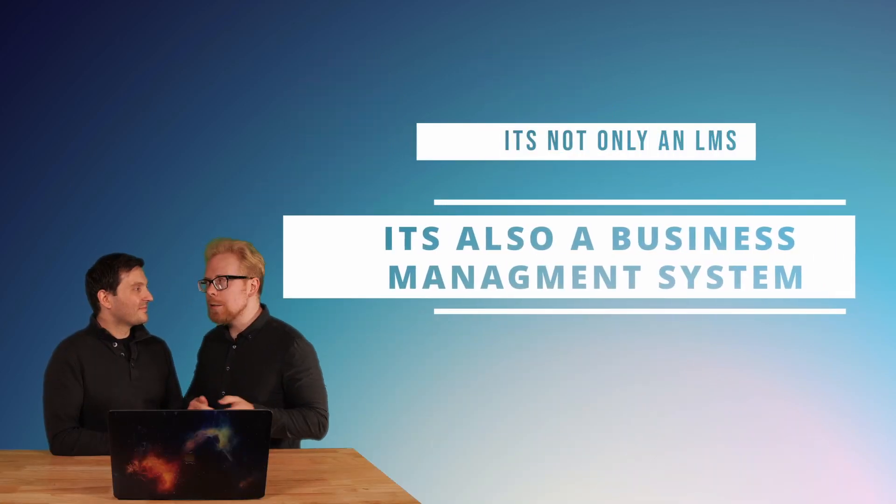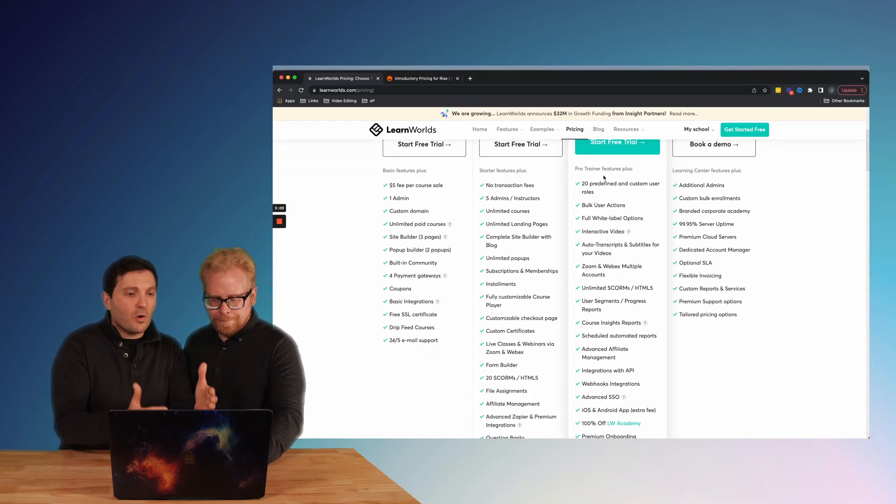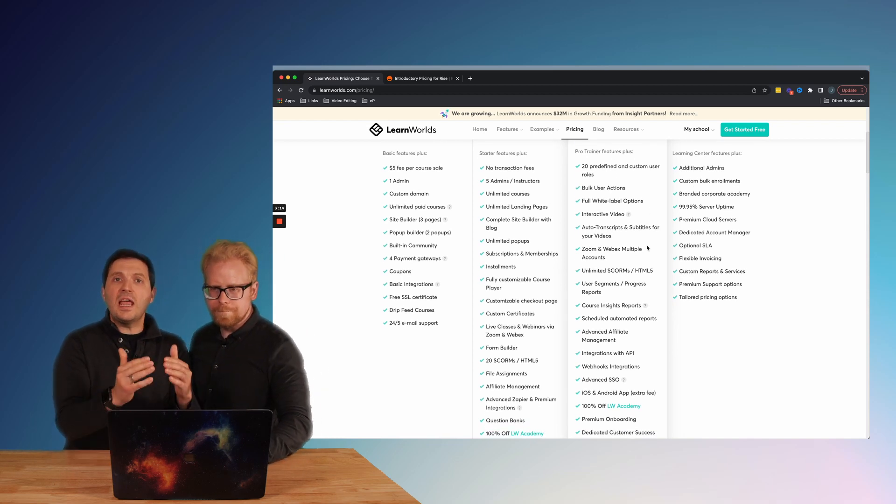The great thing about Learn Worlds is it is not only an LMS — it is also a business management system that helps you with marketing and sales as well. It's an amazing platform. We've worked with Learn Worlds and it is one of our favorite platforms because at this price, it not only is an amazing platform, but it offers so much that we're going to dig into even more.